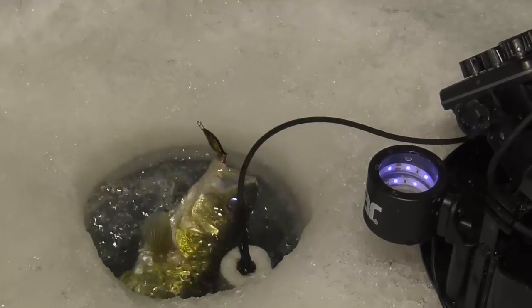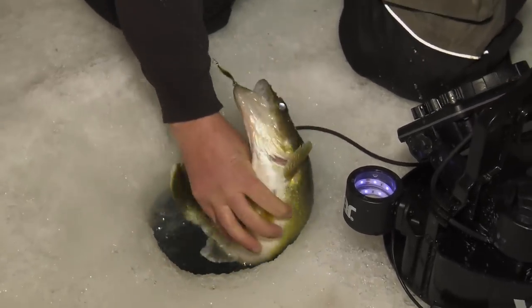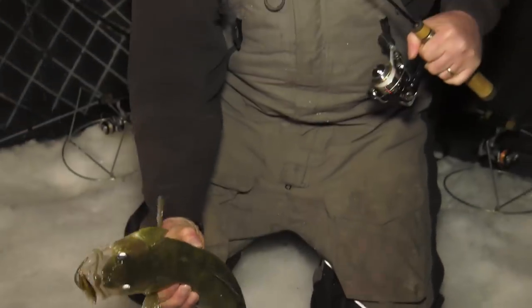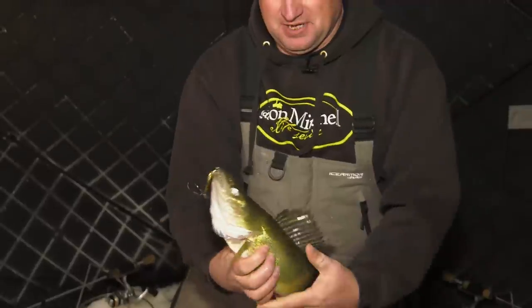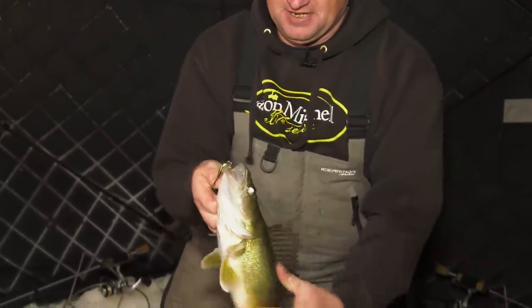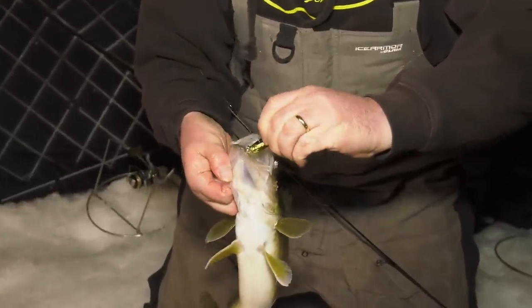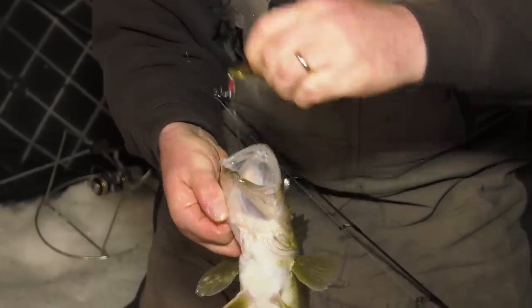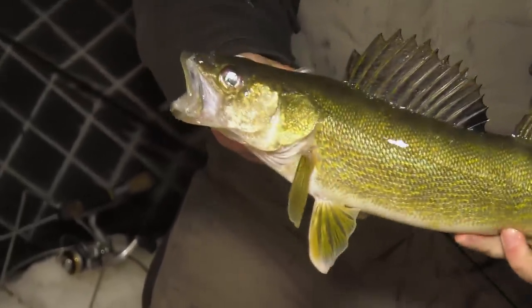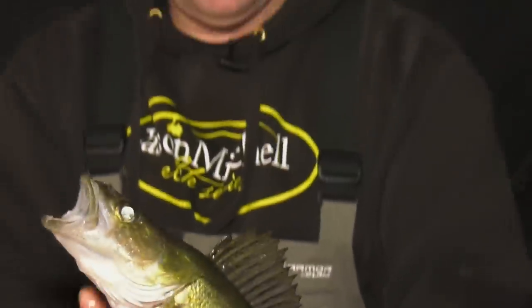Look at that — never gets old. Just a beautiful fish — I love it when they growl like that.